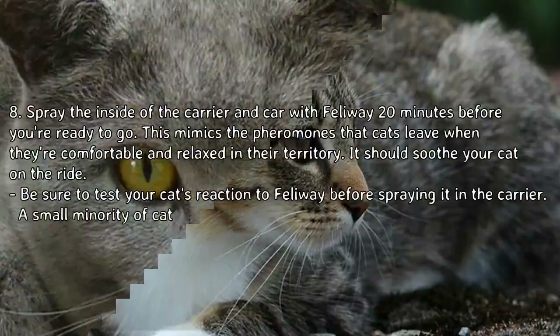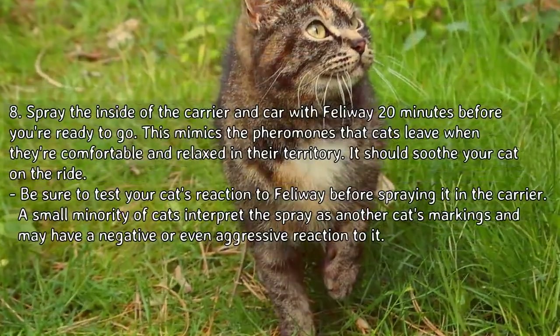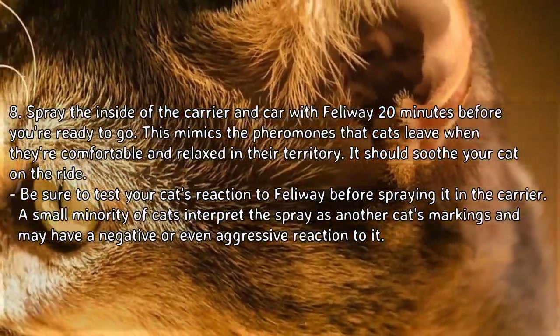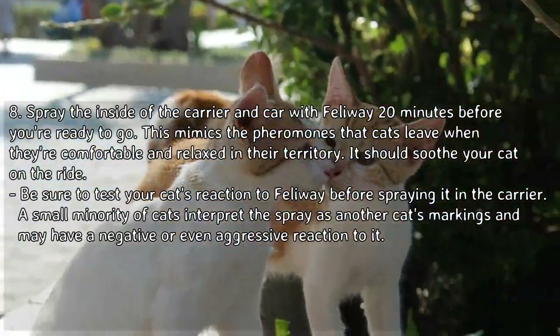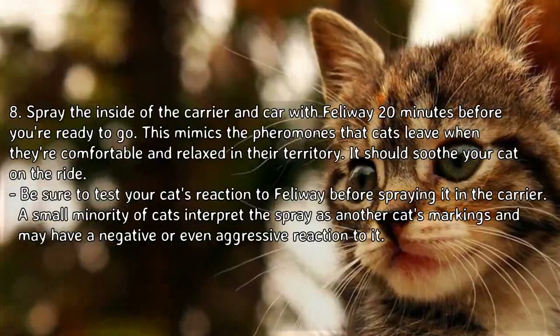Tip 8: Spray the inside of the carrier and car with Feliway 20 minutes before you're ready to go. This mimics the pheromones that cats leave when they're comfortable and relaxed in their territory, and should soothe your cat on the ride. Be sure to test your cat's reaction to Feliway before spraying it in the carrier — a small minority of cats interpret the spray as another cat's markings and may have a negative or even aggressive reaction to it.